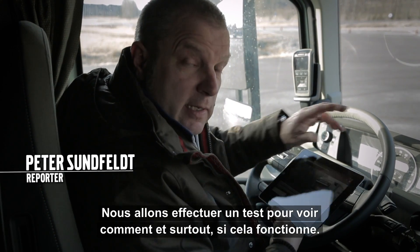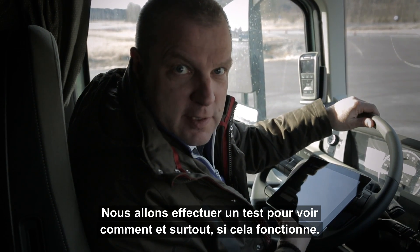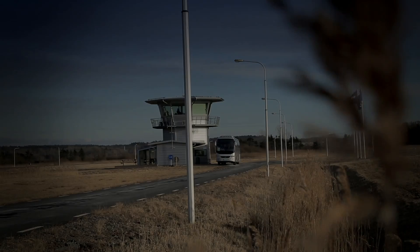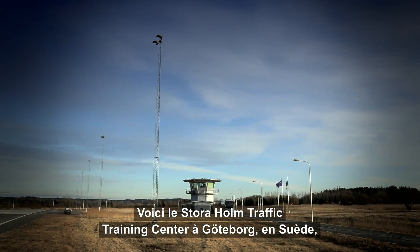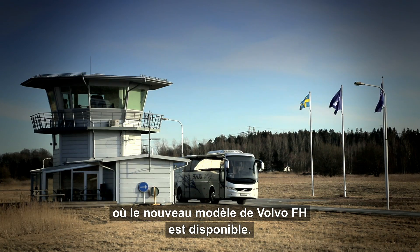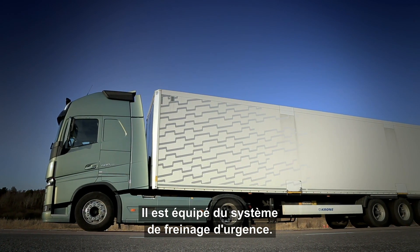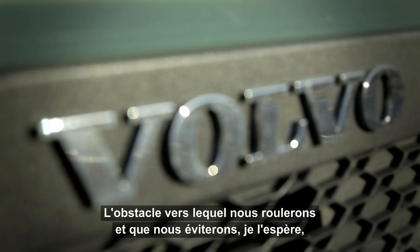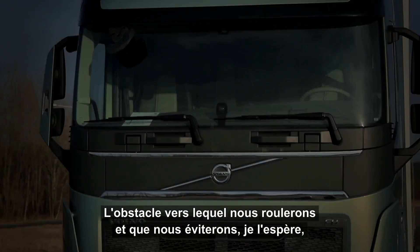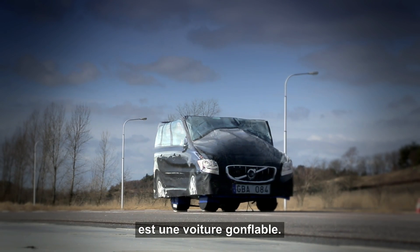Now we will perform a little test to see how and if the system works. This is Storaholm Traffic Training Center in Gothenburg, Sweden, where we have access to the latest model of Volvo FH with the new emergency brake system installed. The truck has a load of 40 tons, and the obstacle which we will drive towards and hopefully avoid running into is this inflated dummy vehicle.